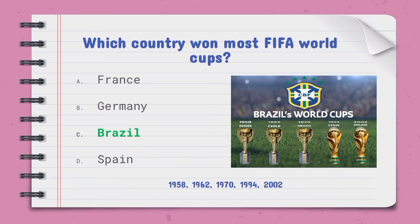Which country won the most FIFA World Cups — the right option is C, Brazil. They won in 1958 against Sweden, 1962 against Chile, 1970 against Italy, 1994 against the USA, and 2002 against South Korea/Japan.